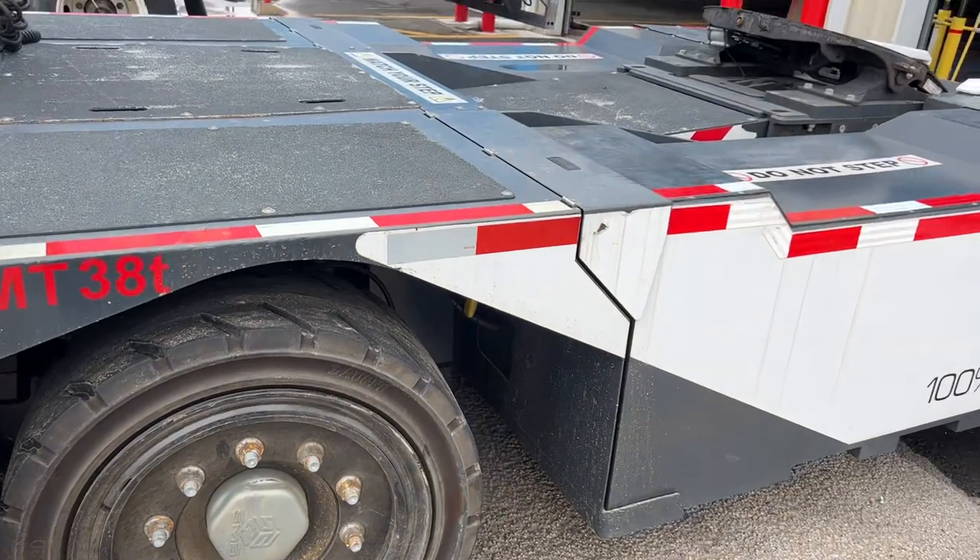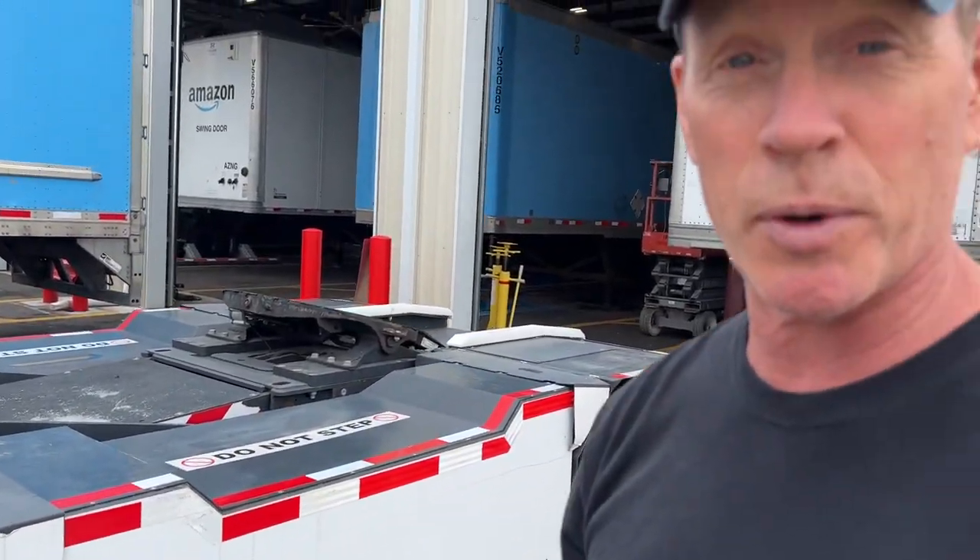I've never seen an electric truck like this before, but it's actually a pretty good idea to have an electric truck for a yard hostler, because you can plug it in any time — charge it up between loads or between shifts. You don't have to drive 600 miles with it.